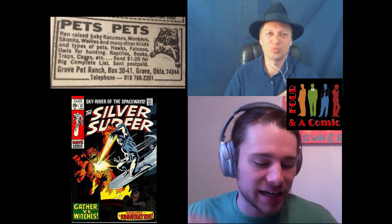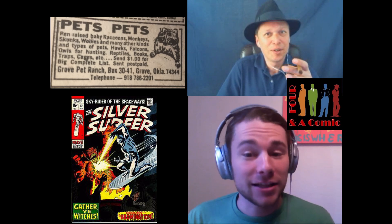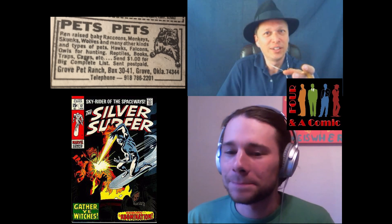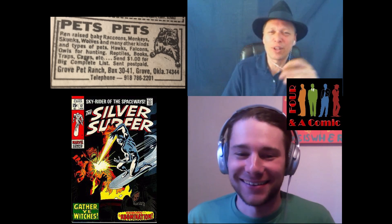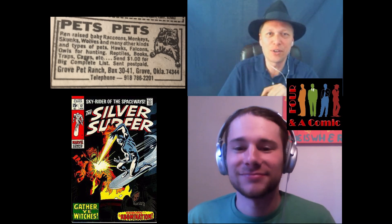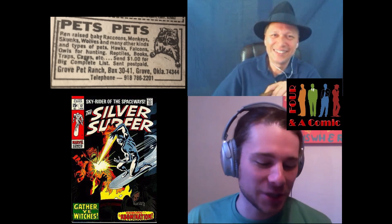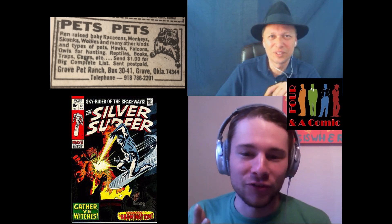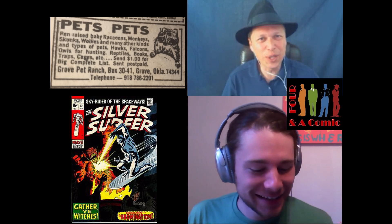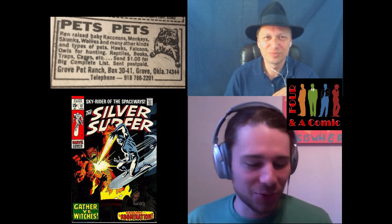You can also get books, traps, and cages — so you can learn how to capture your own pets, or capture the food to feed your pets. I'm thinking: one, a reptile — especially if you've got a sister, you've got to put it in her bed. And I've got to have a trap to catch mice to feed my reptile. Or crazy idea — why not get yourself a monkey? What kid doesn't want a monkey? This is from Grove Pet Ranch in Grove, Oklahoma. If any of you remember Grove Pet Ranch, let us know in the comments.